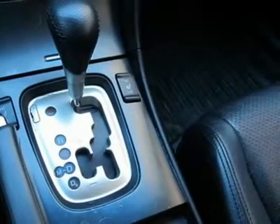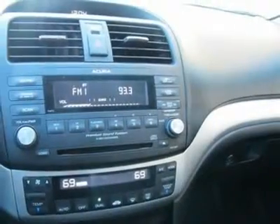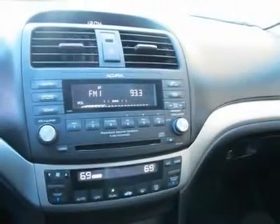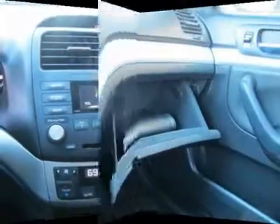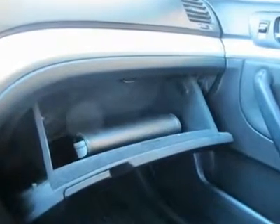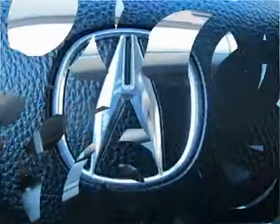Passenger door bin, passenger vanity mirror, power windows, rear seat center armrest, split folding rear seat, trip computer, heated front sport seats, perforated leather seat trim, 17x7 aluminum alloy wheels, and XM satellite radio.